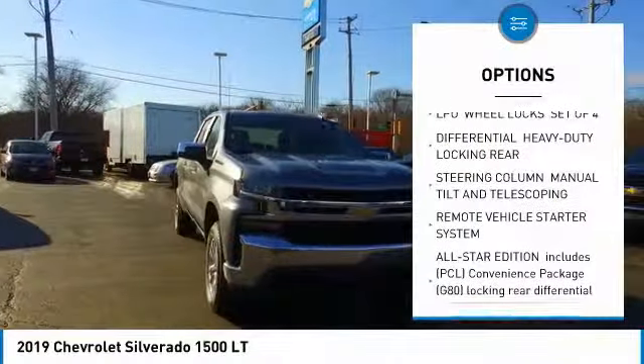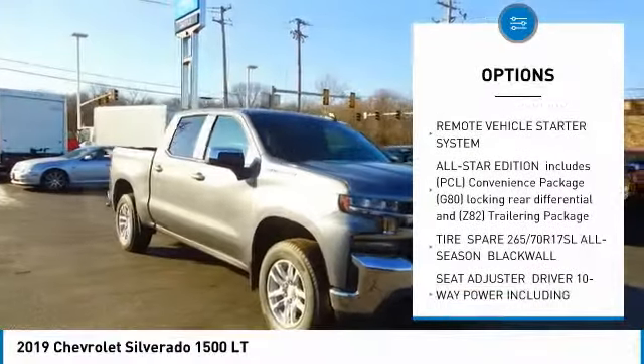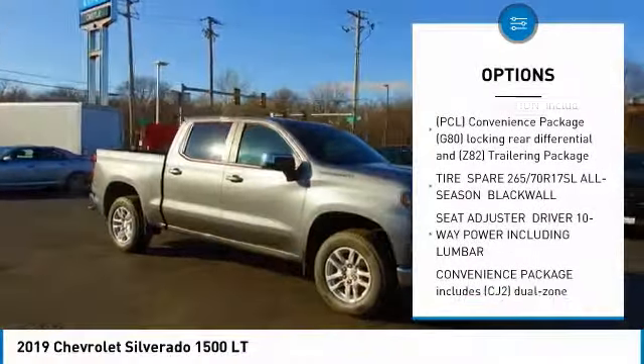Anti-lock braking system. Remote engine start. Power steering. Aluminum wheels. 4-wheel disc brakes. 4-wheel drive.